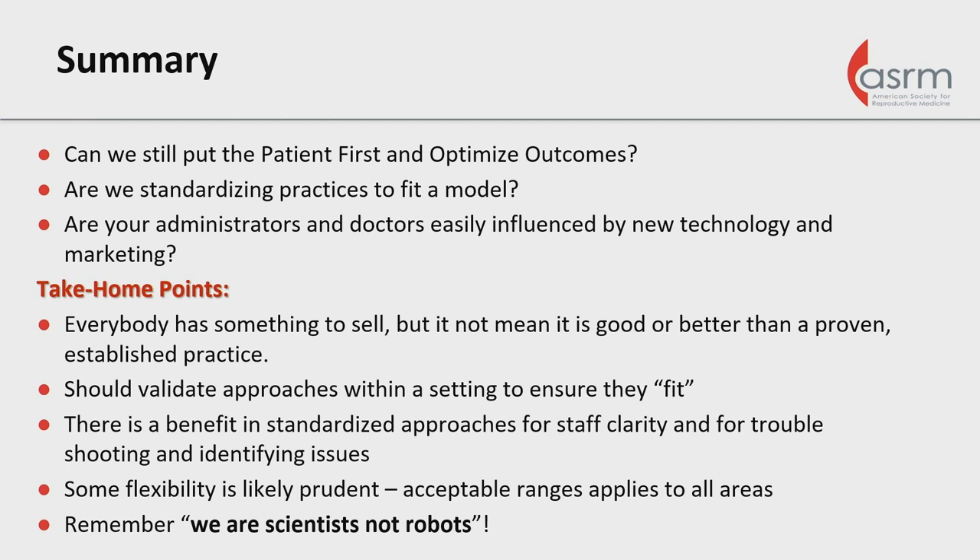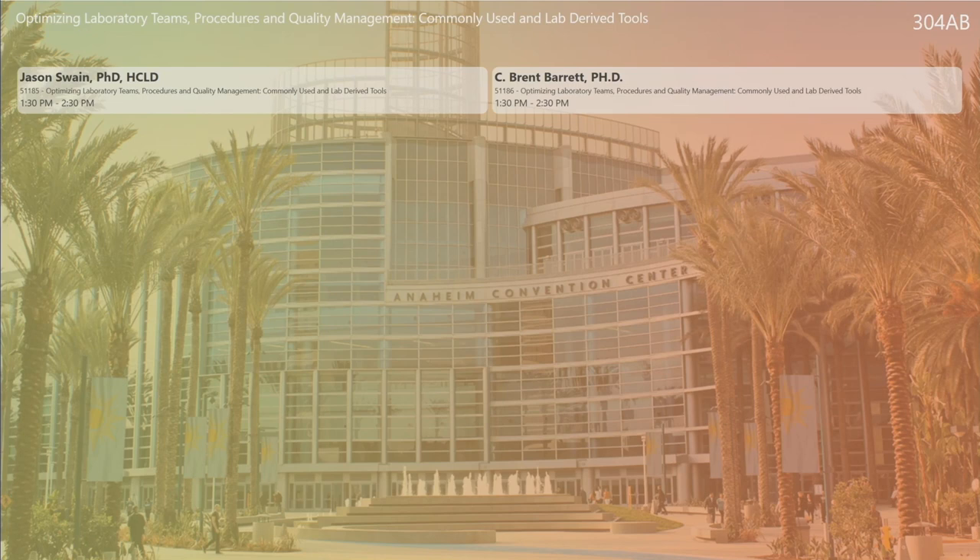In summary today: can we still put our patients first as we optimize outcomes, or are we being influenced by commercial entities and incorporation practices pushing for standardization? Are our administrators and doctors being influenced by new technology and marketing schemes? Everybody's got something to sell, but does it mean it's better than what we already have as a proven practice? It's important for us to validate our approaches before setting them in place. As embryologists, we need to remember that we and our staff are still scientists, not robots — it's important to continue to use our minds and put what we feel are best practices in place.